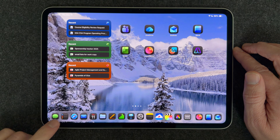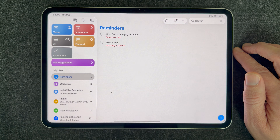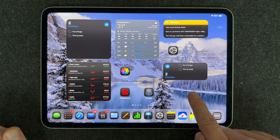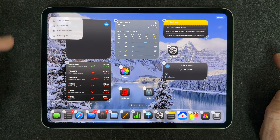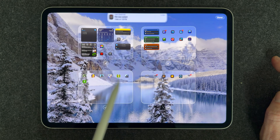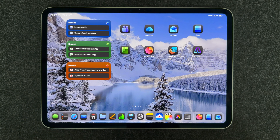Hey everyone, Tech Dad here. In today's video we are going to discuss how you can get more organized using your iPad. The iPad is actually the perfect tool to keep track of all of your work tasks and the personal things that you need to get done. In this video we're going to talk about some apps that you can use to help you start to get organized.